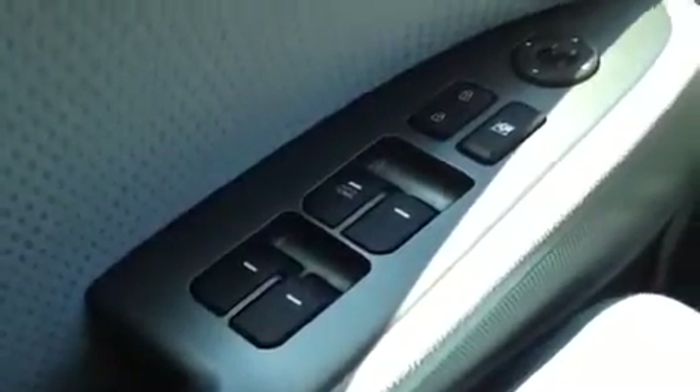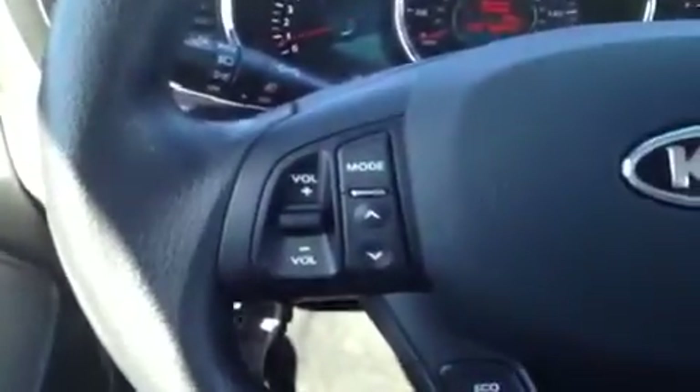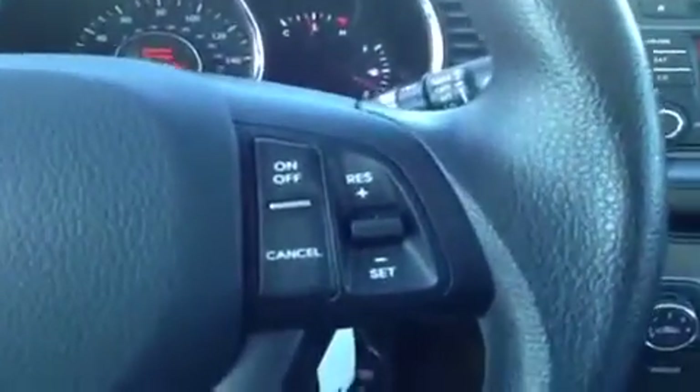Alright, we're here in the drive to see why — I have a bunch of great features to show you. We're going to start with our windows, power locks, power mirrors, and our traction control right over here. We have our steering wheel mounted stereo controls, eco and trip controls, hands-free phone controls, and our cruise control right here.